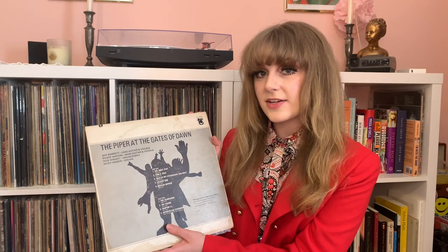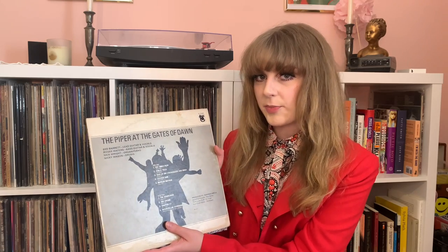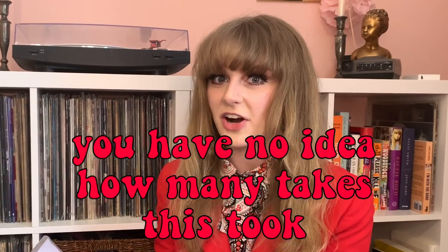This is a miss press. There are quite a few spelling goofs on the labels and on the jacket. Instead of Pow R. Toc H, we have Power Roach. We also have Take Up Thy Stethoscope and Walk misspelled — that was quite the tongue twister. And Chapter 24 is spelled with two Ps. Like, the other ones I can kind of understand, but come on — misspelling 'chapter'?